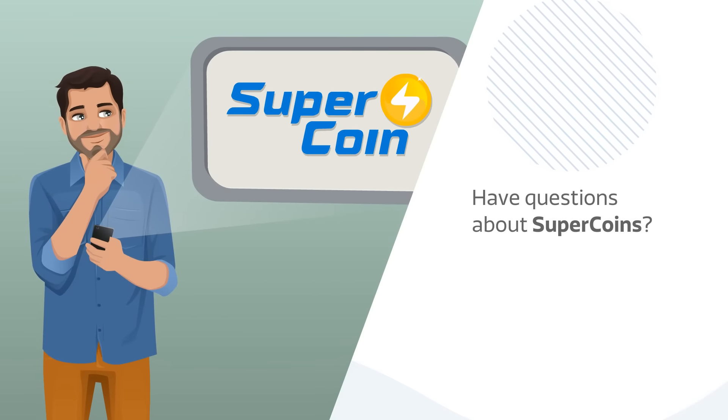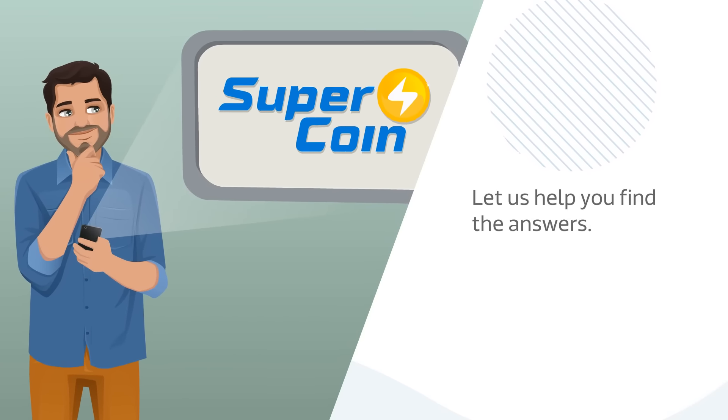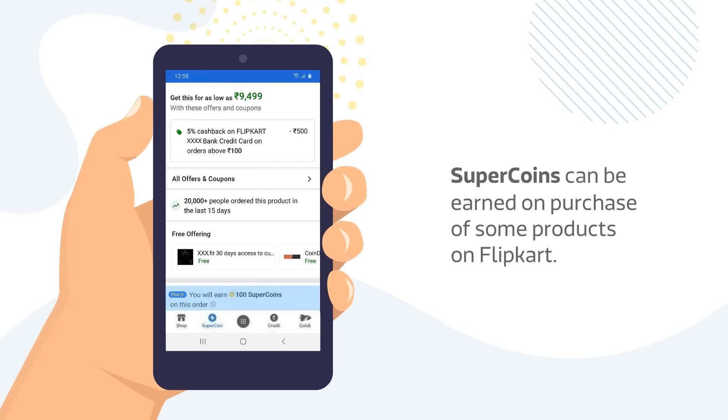Do you have questions about SuperCoins? Let us help you find the answers. SuperCoins can be earned on the purchase of some products on Flipkart.